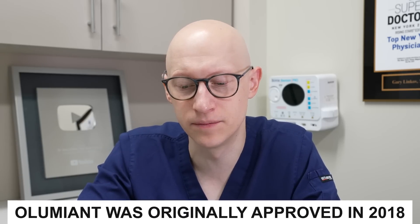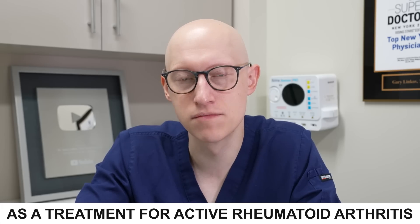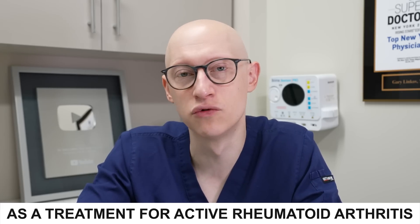Interestingly enough, Olumiant was originally approved in 2018 as a treatment for certain adult patients with moderately to severely active rheumatoid arthritis.